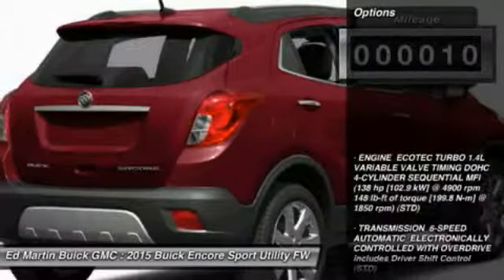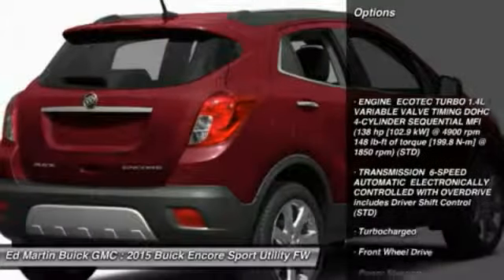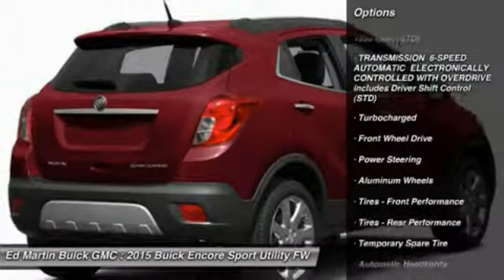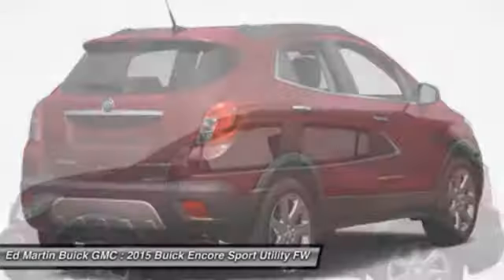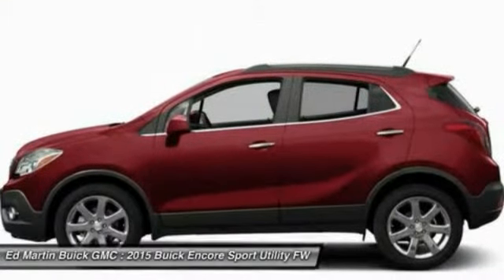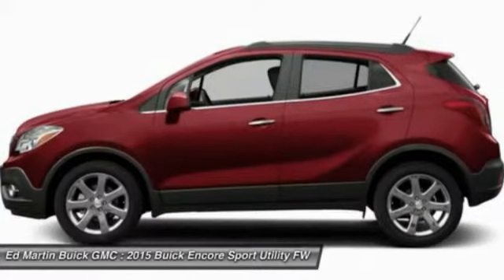Here are some of this vehicle's great options: remote engine start, keyless entry, steering wheel audio controls, traction control, anti-lock braking system, Bluetooth, leather wrapped steering wheel, power steering, adjustable steering wheel, aluminum wheels.